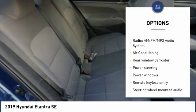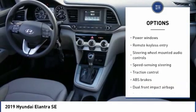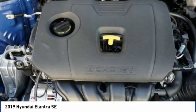Traction control, keyless entry, air conditioning, dual airbags, Bluetooth, power steering, electronic stability control, power windows, rear window defroster, trip computer.